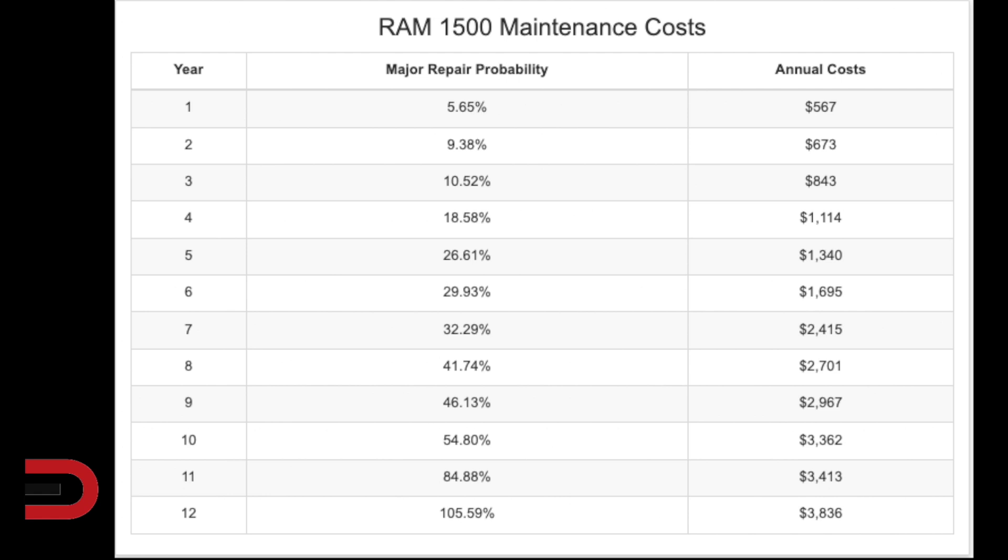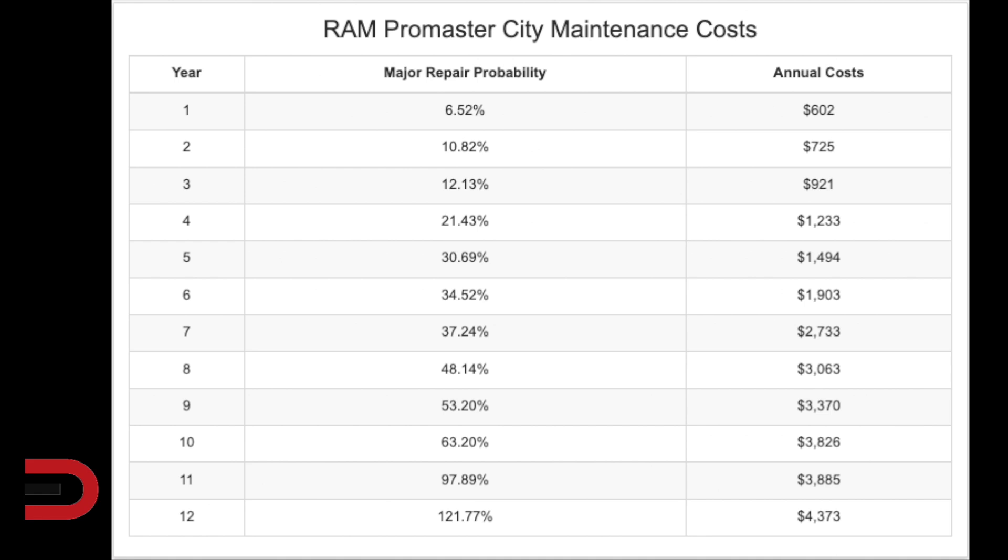The Ram ProMaster City will cost you around $19,870 for maintenance and repairs during the first 10 years of service. This is more than the industry average for popular full-size vans by $8,100. There's also a 63% chance that one of these will require a major repair during that time — 41% worse than similar vehicles in this segment. Major repair probability: year one 6.5%, year five 31%, year 10 63%, and you're guaranteed a repair costing over $500 by year 11 or 12.